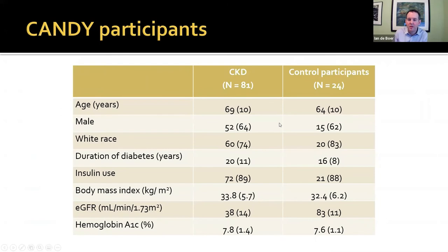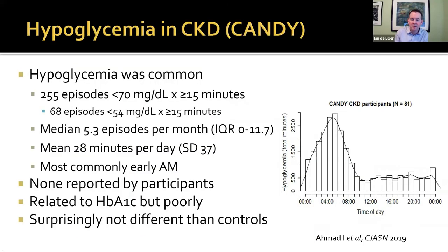We enrolled from UW Harborview, the VA, and the diabetes care clinic — 81 people with CKD and 24 people with normal eGFR from the same sites. On average, diabetes duration was about 20 years, most were using insulin, with a wide spectrum of GFR averaging 38 mL/min, and hemoglobin A1C was 7.8% on average. Aaron Mahmoud, Zona Bataki, Earl Hirsch, and Dossie Trents were involved in the study, and we've published a number of these results.